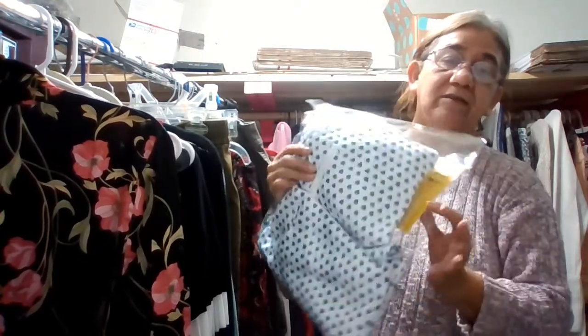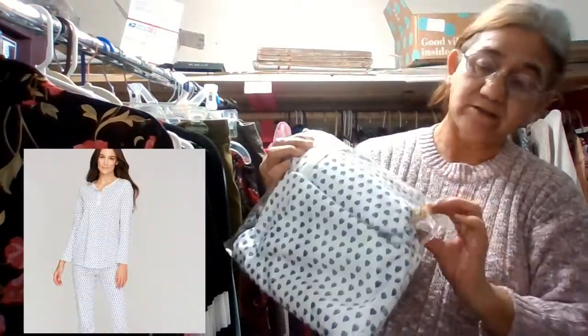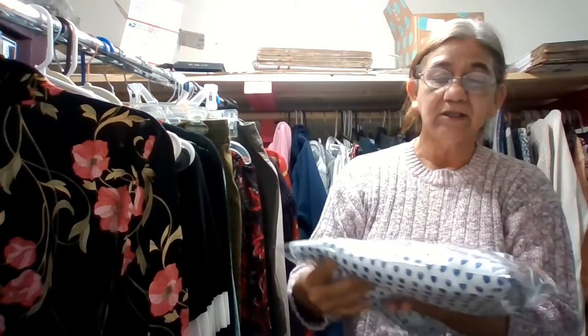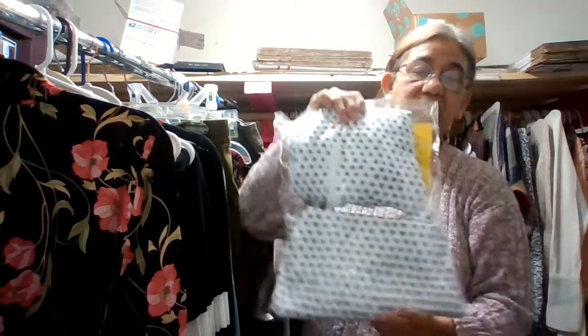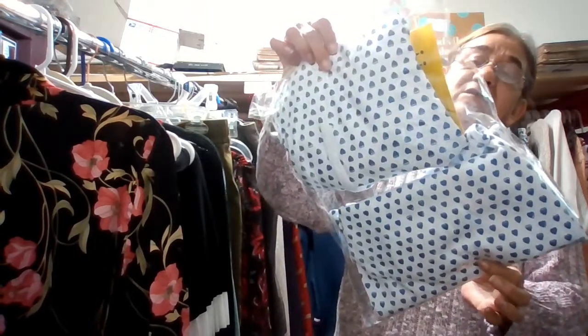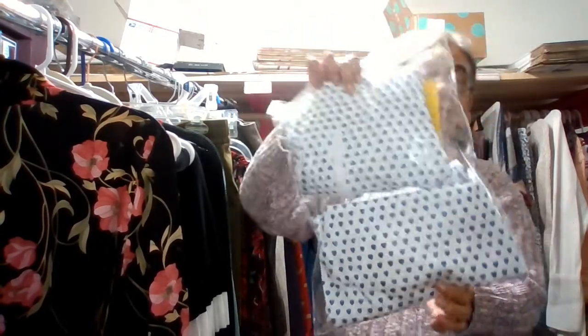I'm going to start by showing you the ThredUP sleepwear. This one here is by Roller Rabbit — it says RollerRabbit.com. It's a size large, a two-piece pajama set with hearts, blue and white. It retailed for $118, and I have it listed in my Poshmark closet for $100 if anybody is interested.